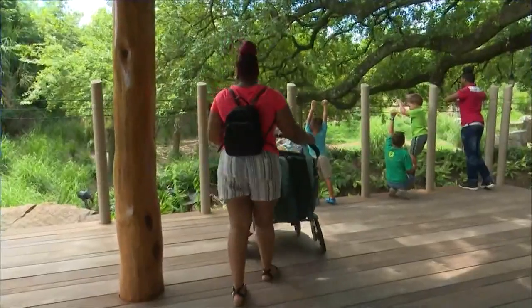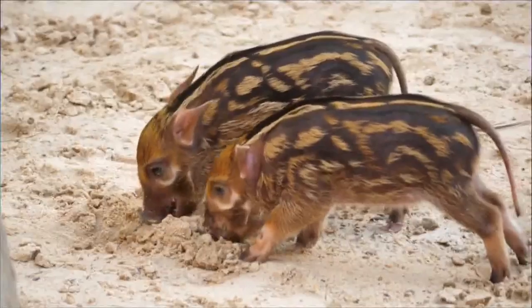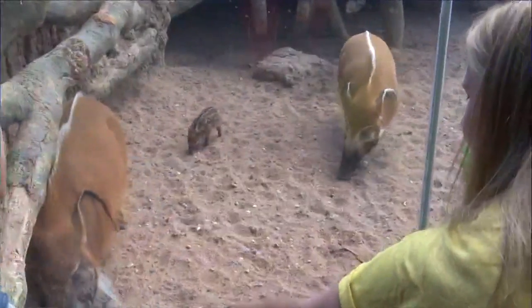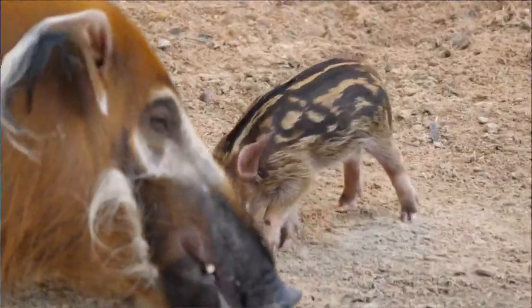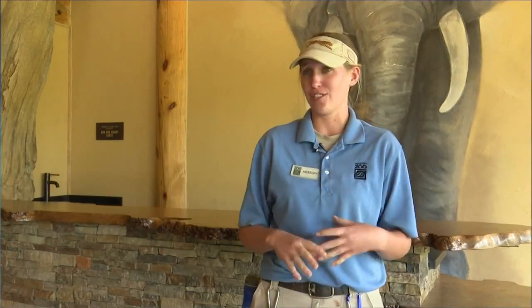Baby fever has hit the Houston Zoo. Just last week, two Red River hogs were born to first-time mom Luna, marking a major milestone at the popular family destination. They are actually the first Red River hogs to ever be born here at the Houston Zoo.